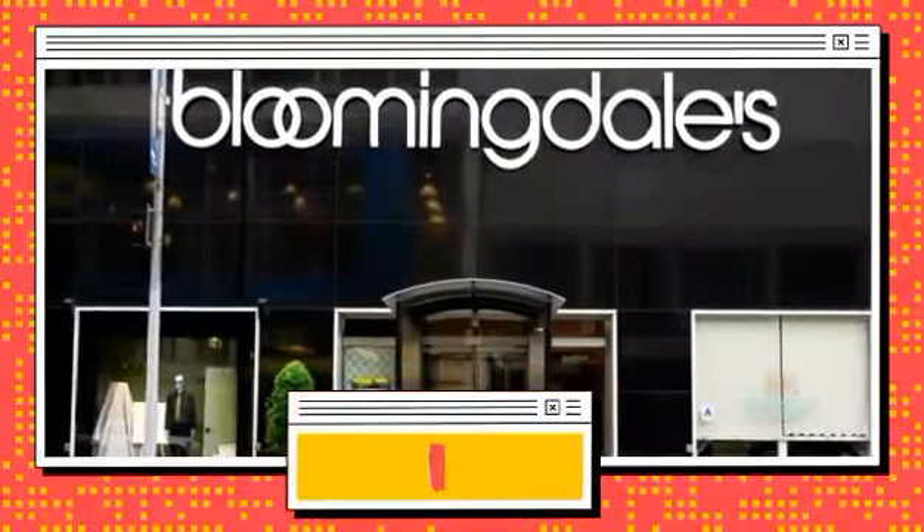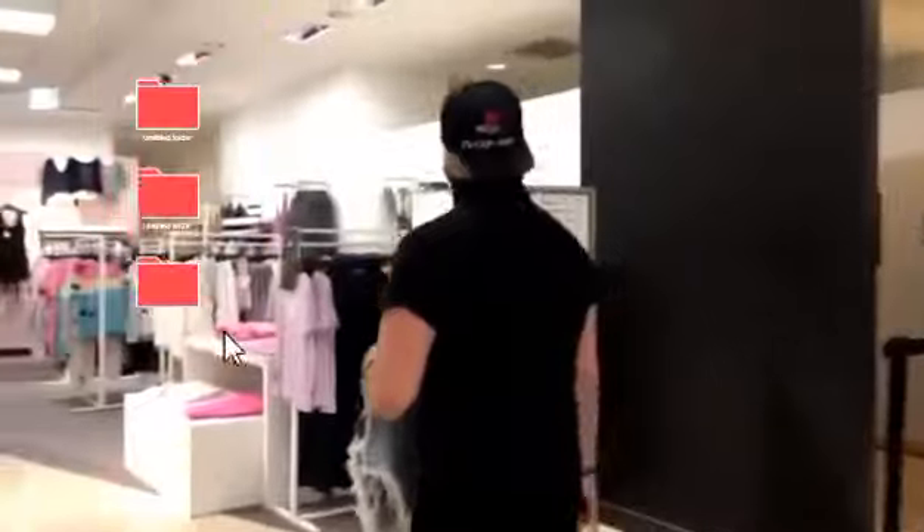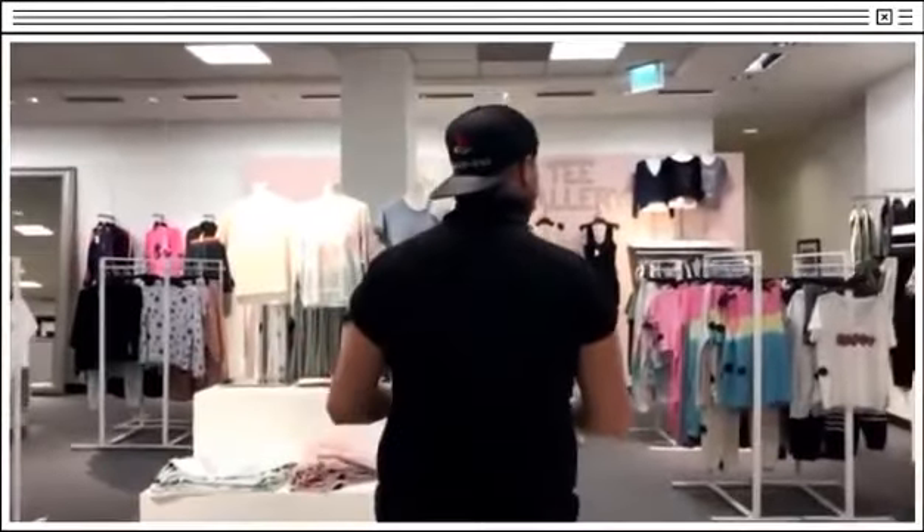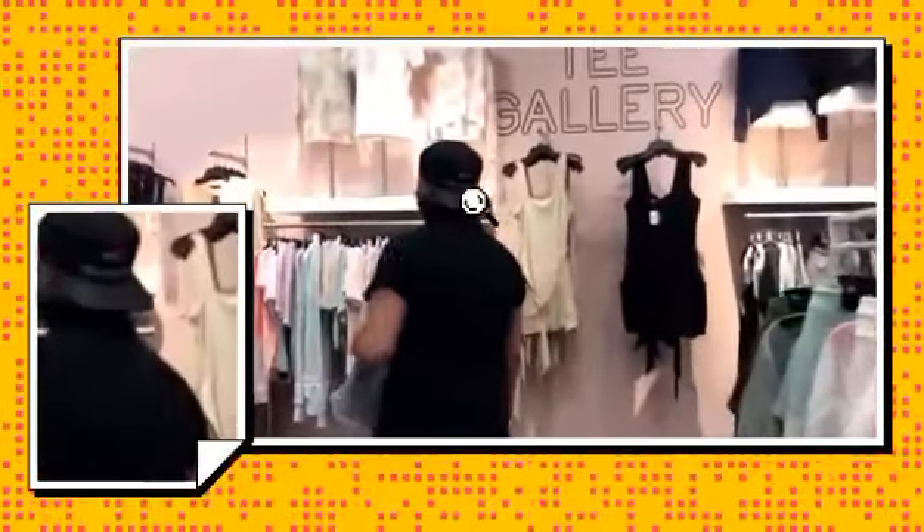What's up everyone? So as promised, today we are doing Jeannie's clothing challenge, because we're not spending 50. She actually had a $350 Bloomingdale's card, so that's what we're spending today — 350 bucks.